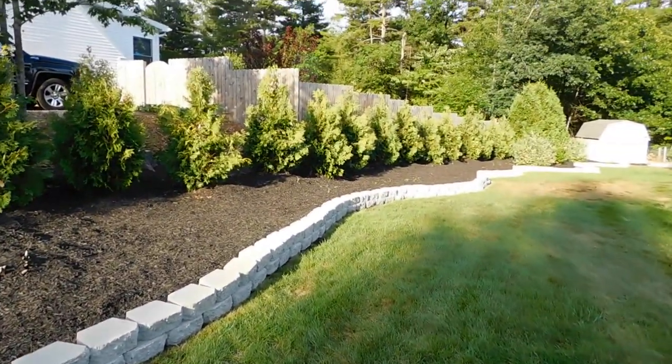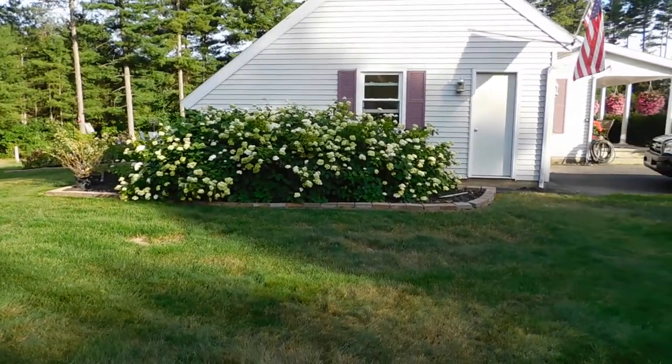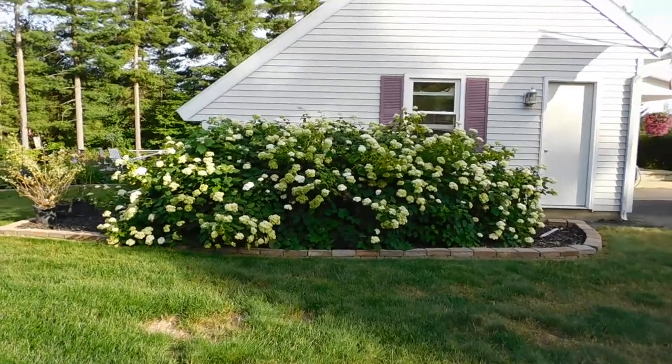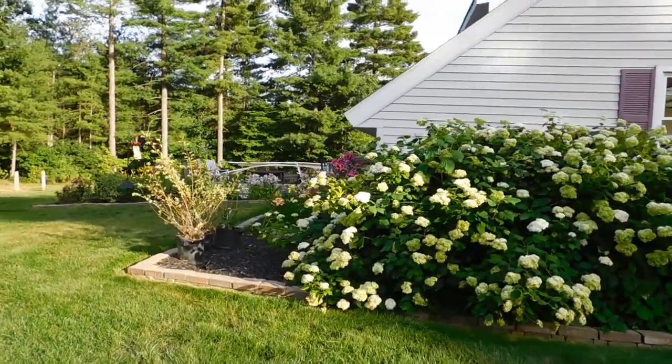I'll just start going down here. The hydrangeas on the side of the garage are just about done — they're a little bit tired. It's been really humid and hot here. It's beautiful out now, but it's late evening.